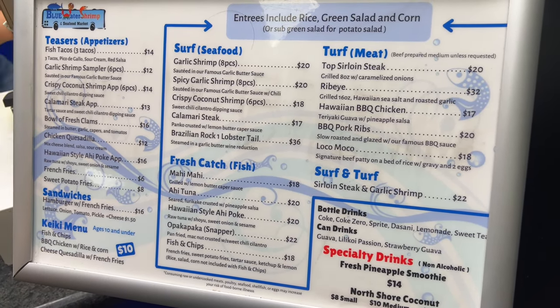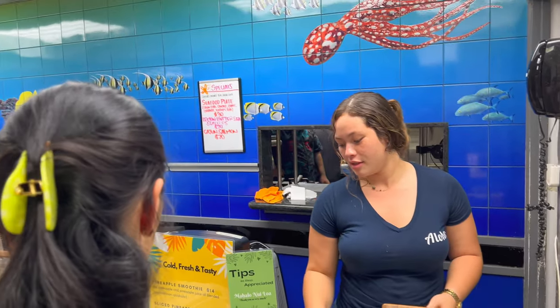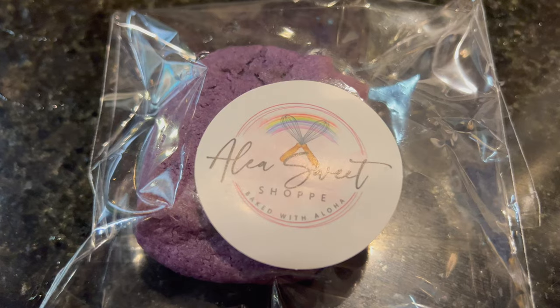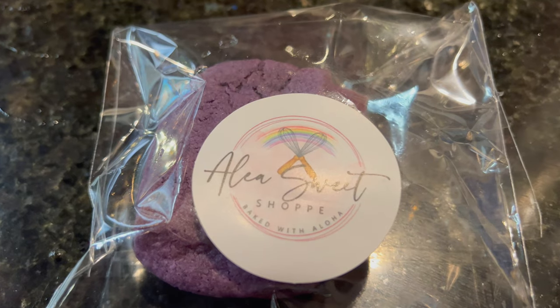They have some options here — different meats, fishes, specials. These are local Ube cookies from Aaliyah Sweet Shop. $5.50 for three.